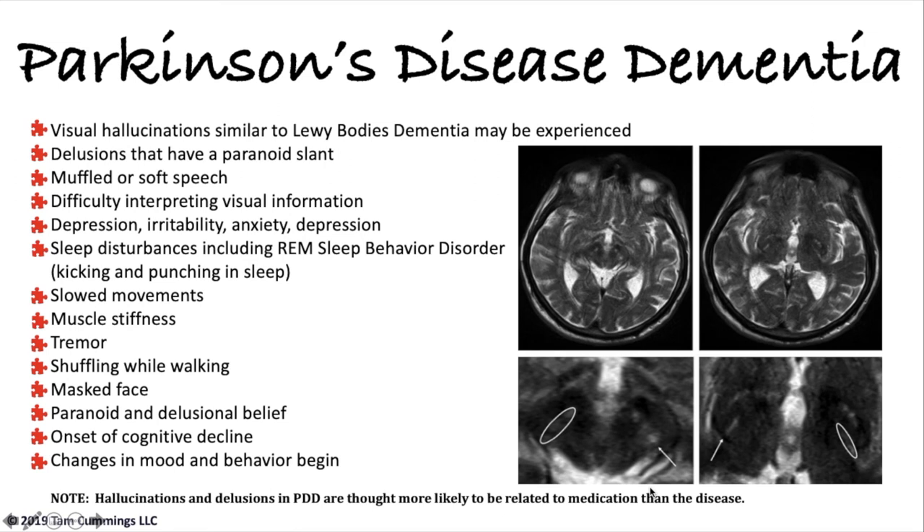The next dementia is Parkinson's disease dementia. Eighty percent of people with Parkinson's will develop Parkinson's disease dementia. The later in life you are when diagnosed with Parkinson's, the more rapidly it will become Parkinson's disease dementia. Twenty percent of people with Parkinson's don't develop dementia because they die before it begins. Remember, if the person has Parkinson's, you're watching for Lewy body, and if they have Lewy bodies, you're watching for Parkinson's — it is not unusual for your loved one to have both.